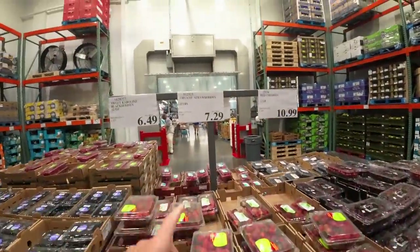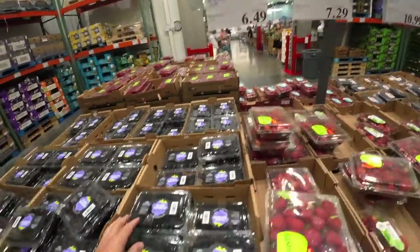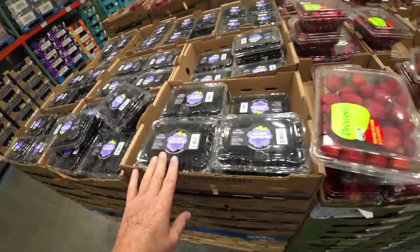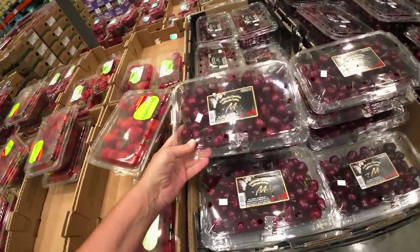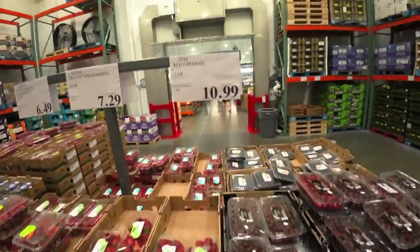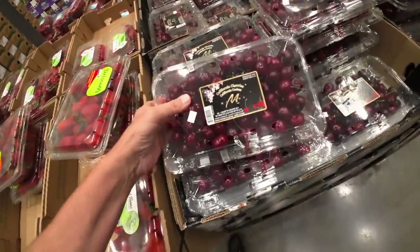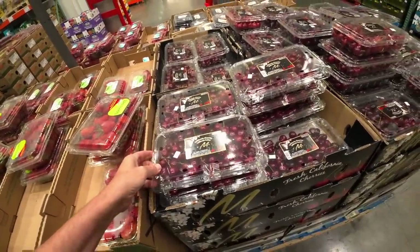Organic strawberries, $7.29 for two pounds. Then your blueberries, $6.49 — same price as Sam's. And your cherries — they look really good, but they're $10.99. I just don't know. I think that's really pricey. Why is everything so pricey?